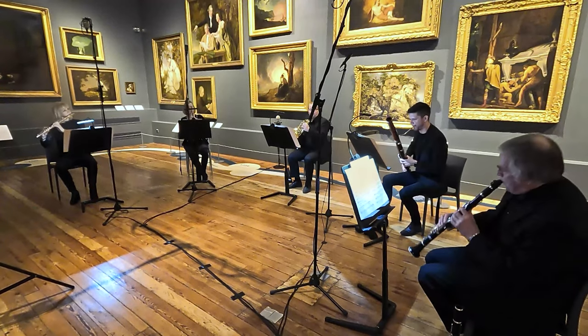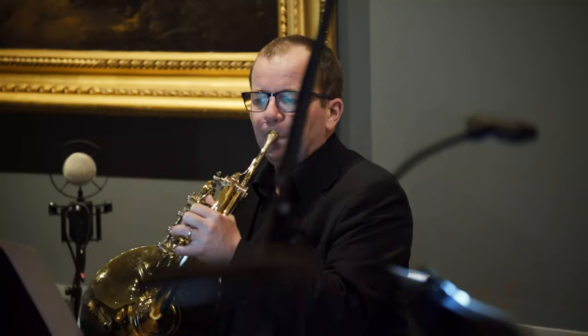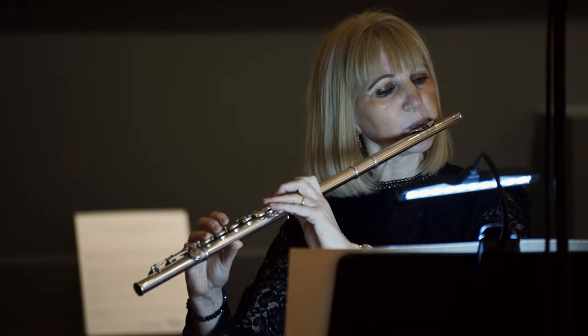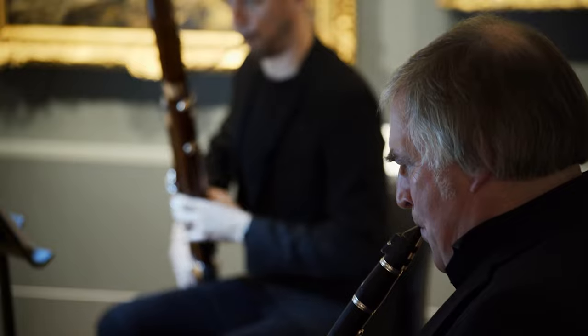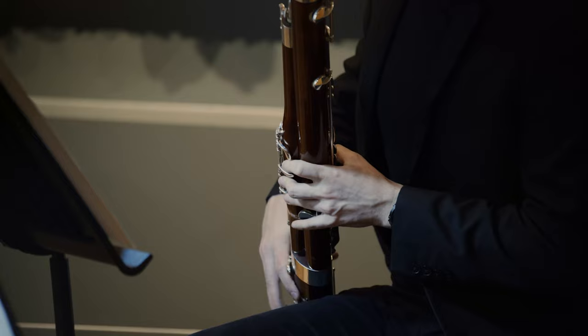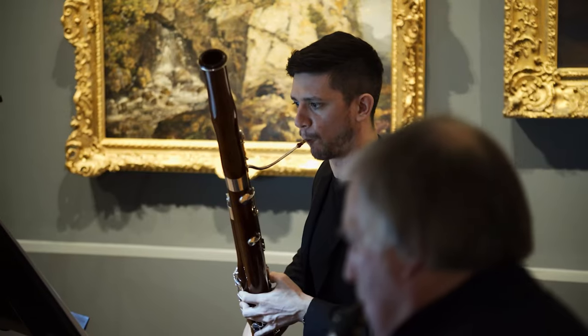A wind quintet is made of five instruments, one of which isn't even a woodwind instrument — it's a brass instrument — and they all make really, really different sounds from each other, which makes it interesting to write for. You've got to think about those distinct sounds and how you can make the most of their individual personalities, but also what happens when you blend those sounds together.